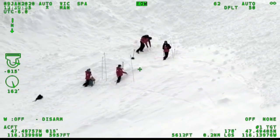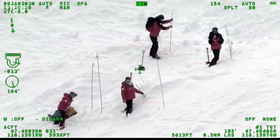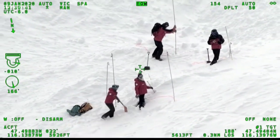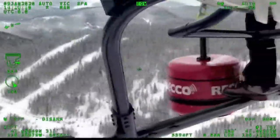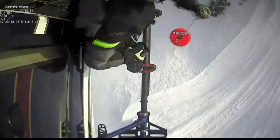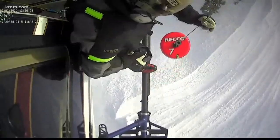Helicopter video showed how painstaking some aspects of avalanche recovery can be. Searchers at one point were using long probes to poke through the snow, looking for a missing skier. It wouldn't be until this special device came out that the skier would be located. It's called RECO, and it's a detection system designed specifically for locating avalanche victims.